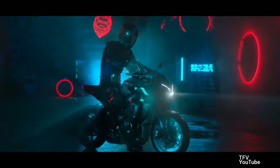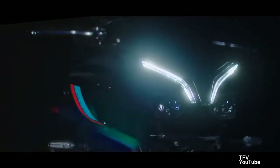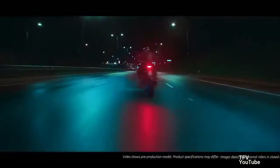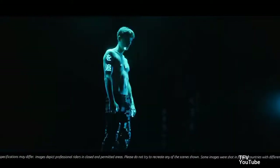Number 1: More mid-range torque. Along with the new titanium exhaust and revised fuel injection settings, Yamaha claims the MT-10 produces more torque between 4,000 and 8,000 RPMs, accompanied by the intake's new sensual roar.